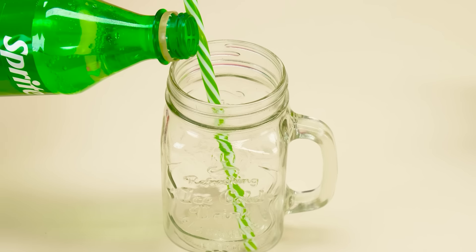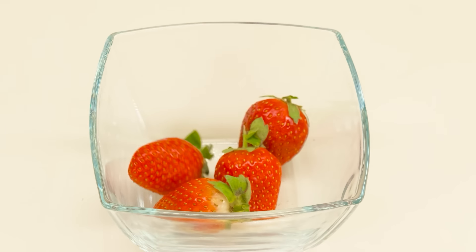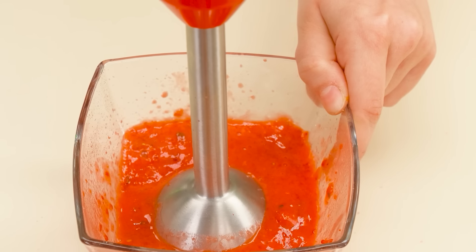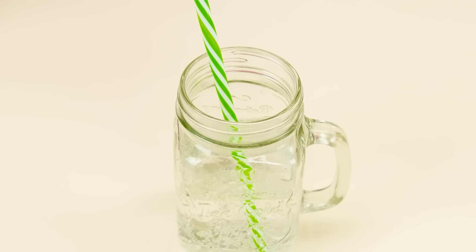Wow, how cool! I got carried away with the soda. Wait a minute, this is a good idea! Pour the soda into a glass. Berries are perfect! Add sugar, some sweetener. Now we're whipping it all up. Add the resulting mass to our soda.